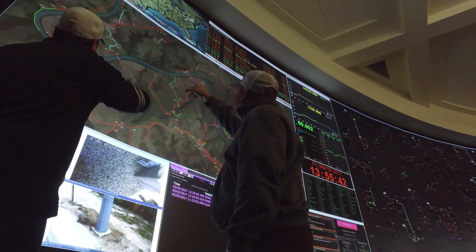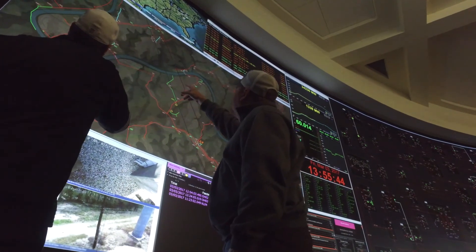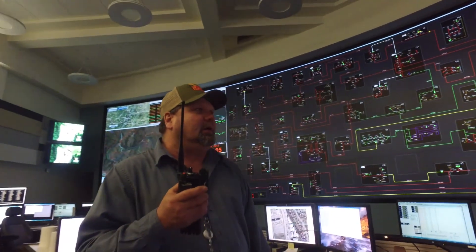We're no longer fumbling around in the dark, so to speak, as far as identifying who might be affected by an outage. We're pairing that information together to make smarter choices and to provide an additional layer of safety for those men and women who are out in the field.